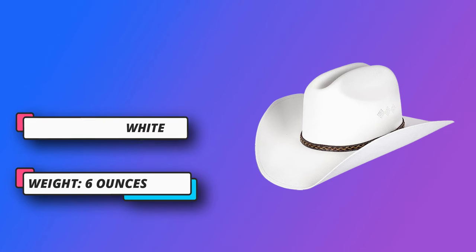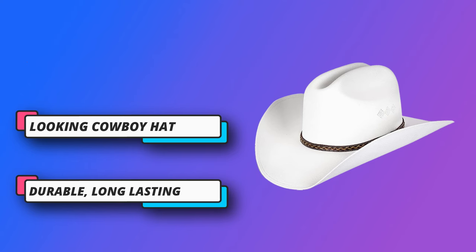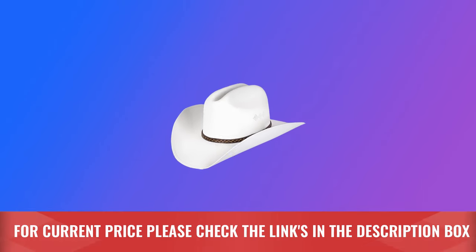If you're taking a stroll down to the countryside or down that old town road, our cowboy hats are an essential piece of your outfit. Combining our great looking hats with your outfits, you will be sure to get compliments. This is the perfect hat when you don't want to spend a lot of money. For current price please check the links in the description box.